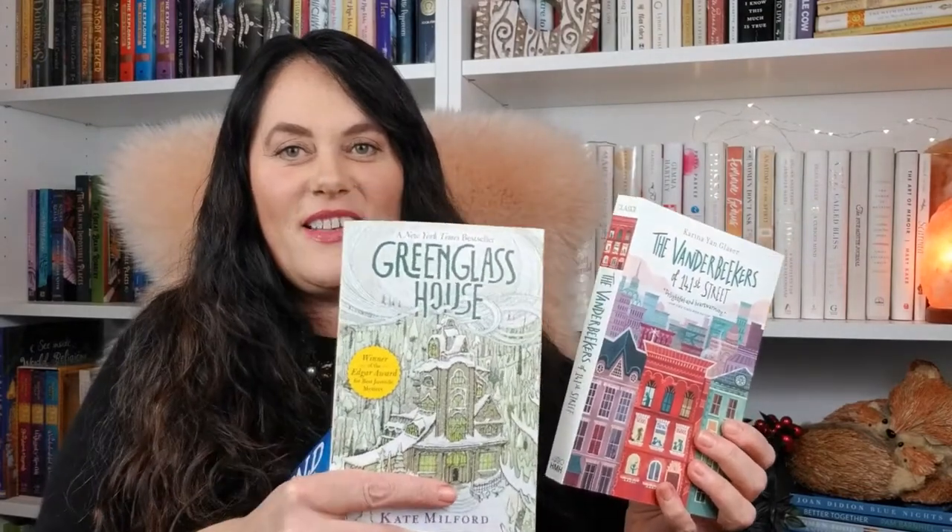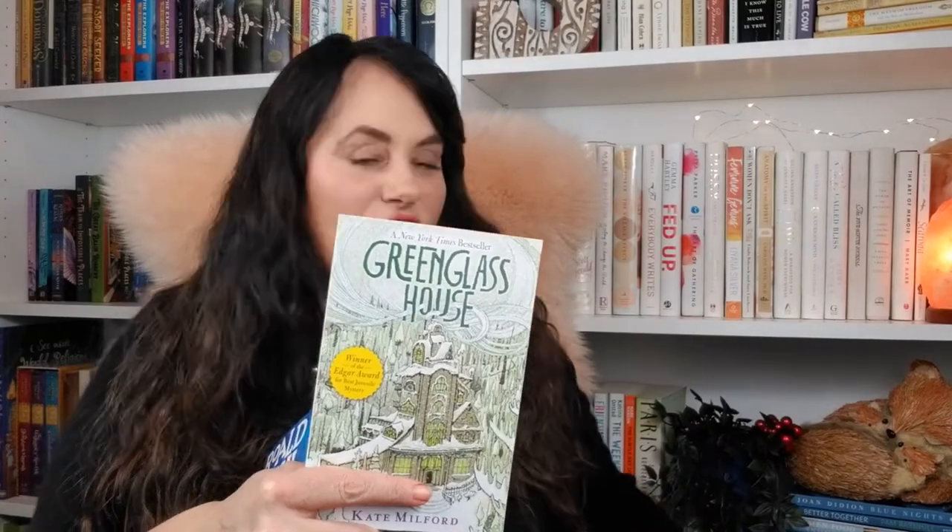The next novel we listened to on audio was The Green Glass House by Kate Milford. The premise is that Milo is the adopted son of innkeepers at a smugglers' inn, and a bunch of people mysteriously arrive right before Christmas when he expected nobody. All sorts of mysterious things happen and he tries to solve the mystery with the cook's daughter — and it has a wonderful ending. When I asked Vivian which of these two was her favorite, she chose this one specifically because of the ending. I'm not going to spoil it, but it made the book for her. The whole read is enjoyable — you'll totally enjoy it.